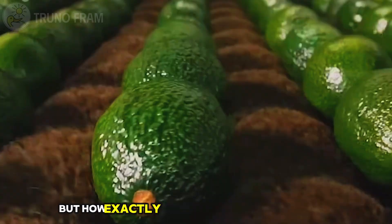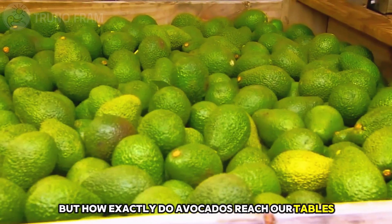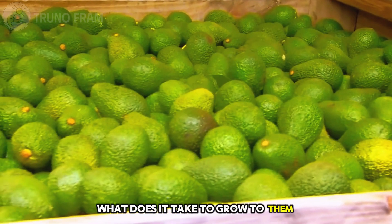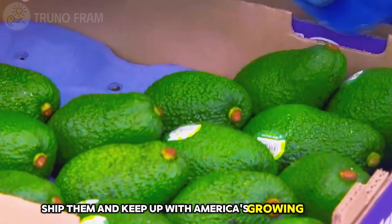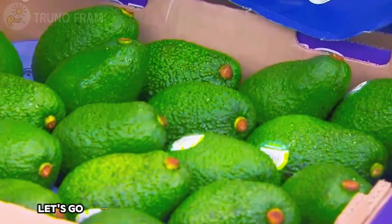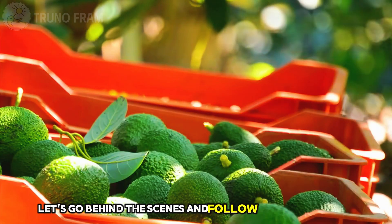But how exactly do avocados reach our tables? What does it take to grow them, harvest them, ship them, and keep up with America's growing appetite? Let's go behind the scenes and follow the full journey.